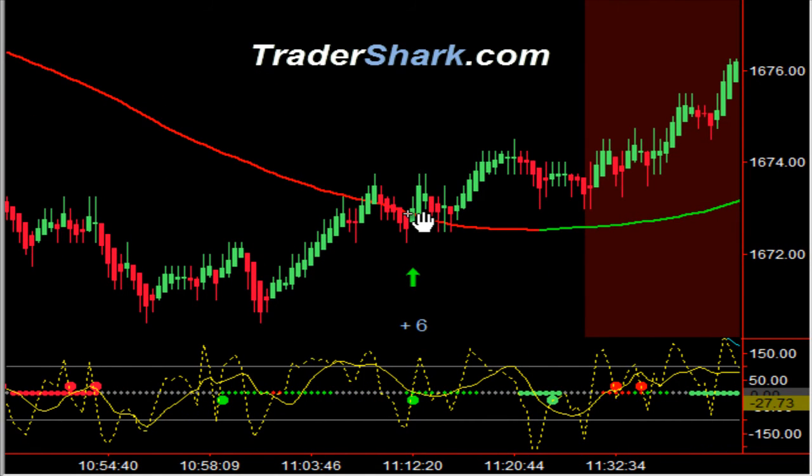As we bounced off that support level, we broke up through our moving averages, pulled back, and had an opportunity to get in — either here or a little bit later. It is still a counter-trend trade until our significant levels were broken, so in that regard we only took six ticks on it.